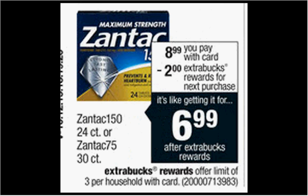The Zantac 150 24-count or the Zantac 75 30-count is on sale for $8.99. When you buy one, you'll get $2 back as an Extra Care Buck. There's a $4-off coupon in your SmartSource newspaper insert of January 4th. If you buy one and use the coupon, you'll pay $5 out of pocket, get $2 back — like getting it for $3.